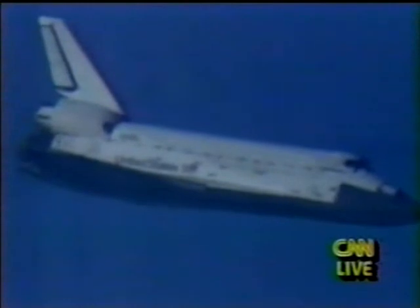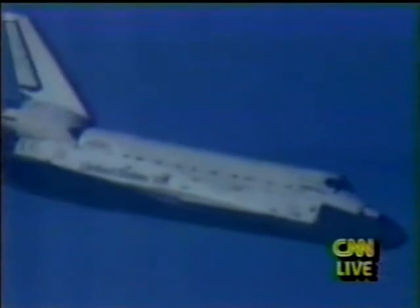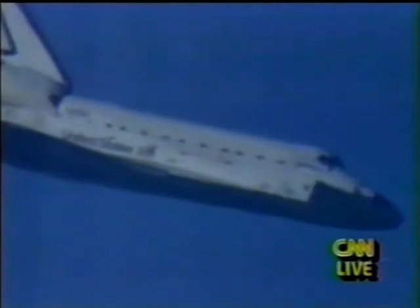Five miles, altitude 8,600 feet, descending at about 140 feet per second. Discovery's beginning to flare a little bit, taking some of the steep angle out of the angle of approach, getting to induce drag and slow the vehicle as it approaches the runway.